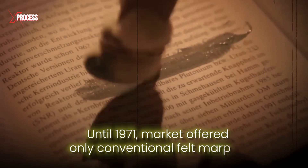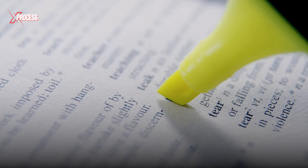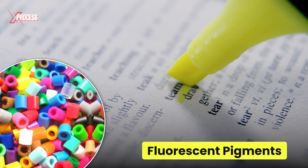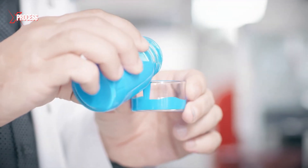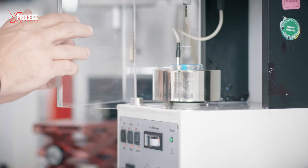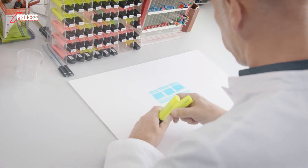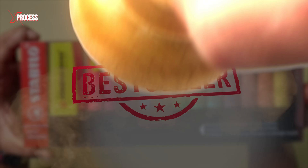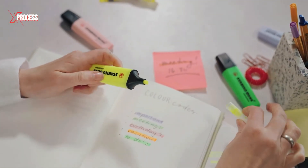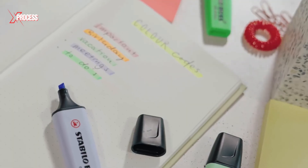Until 1971, the market offered only conventional felt markers. The 1970s brought a significant change with the introduction of fluorescent pigments, which revolutionized how we highlight and mark information. This innovation not only transformed the marking process, but also solidified the company's international reputation. Despite many imitators, the highlighter continues to be a global bestseller, ensuring that highlighted text remains clear and eye-catching without being obscured or crossed out.